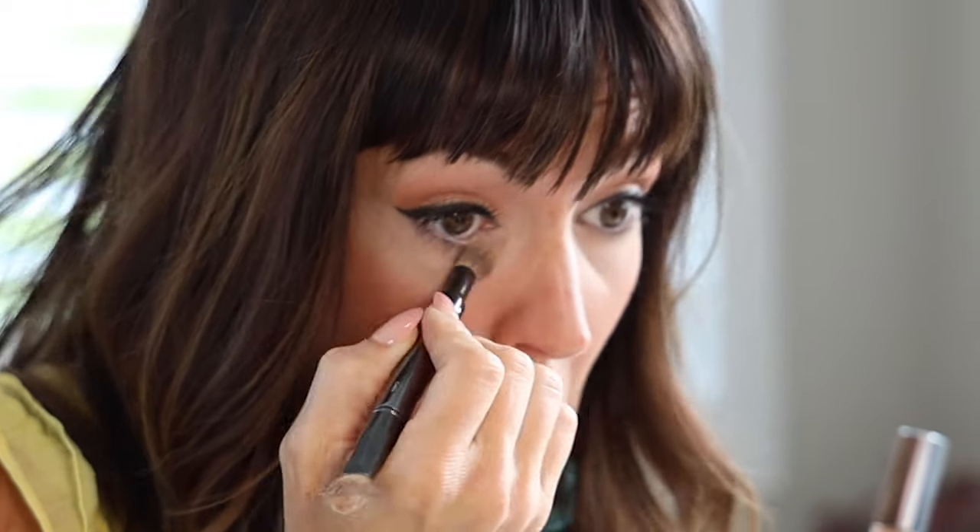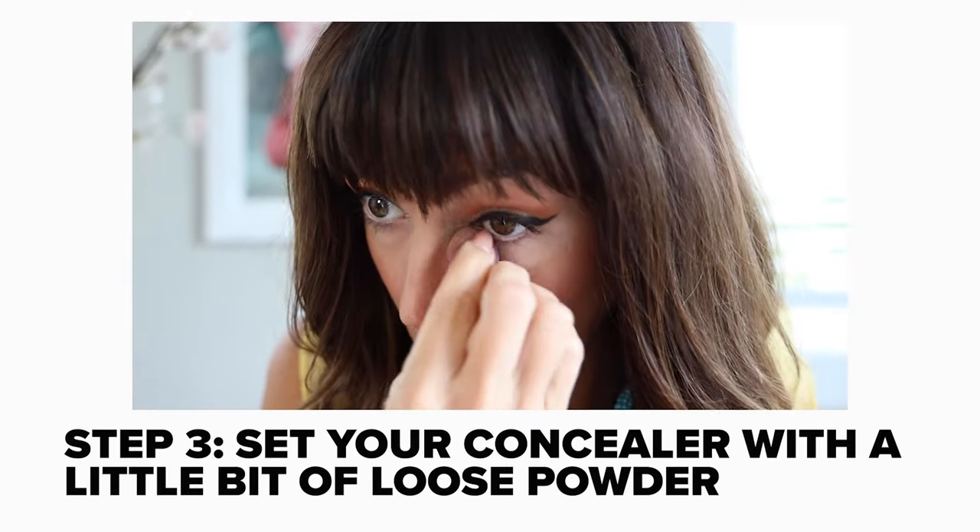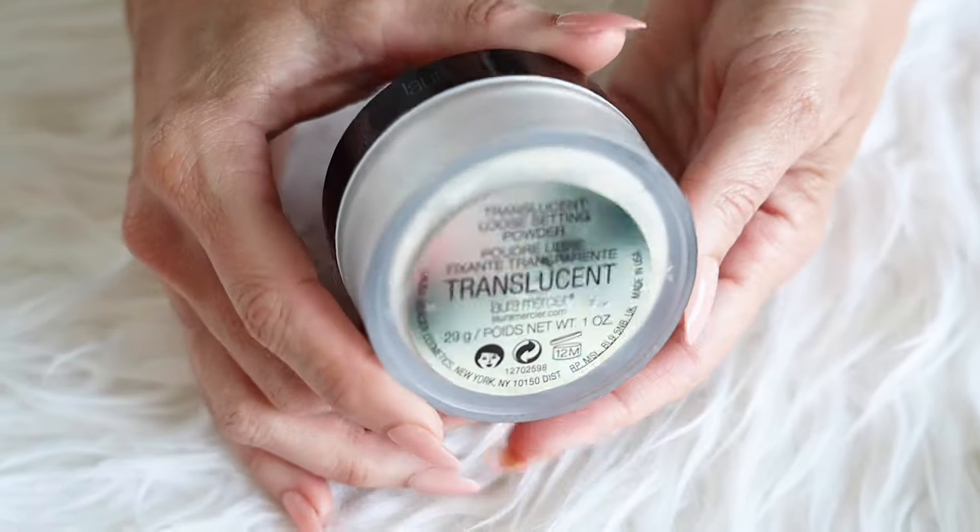After that second step, you're going to set that concealer. I never like to leave my concealer just as is — I always want to set it with a little bit of loose powder, so this is a very necessary third step. Even if you feel like you have really dry, older under eyes and think that powder is going to make you look older — not so. Just use a very, very light touch of powder, and a loose powder is always best.